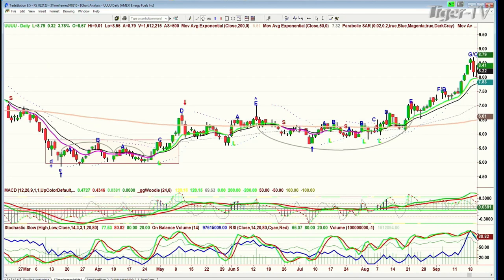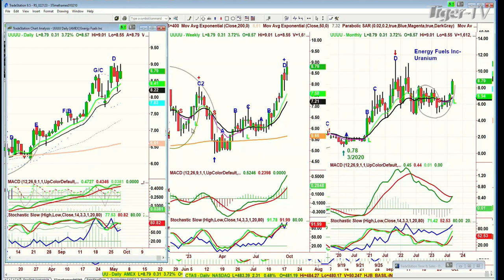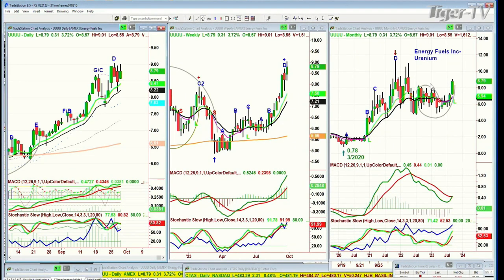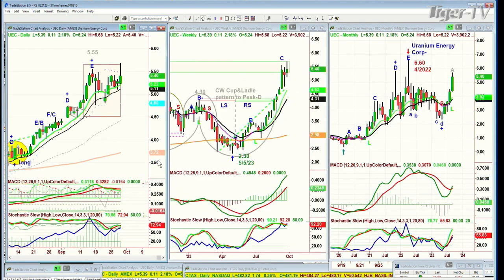I had a choice between UUUU or UEC for my subscribers. At the time I said I think UEC is a way better chart pattern, and we've traded that. We still own it. We've taken little bits off for really nice gains. UEC is the symbol — Uranium Energy Corp — and it had a big spike up today. It's given some of that back. It actually hit $5.68. So we're in at $3.68 — that's a really nice gain.